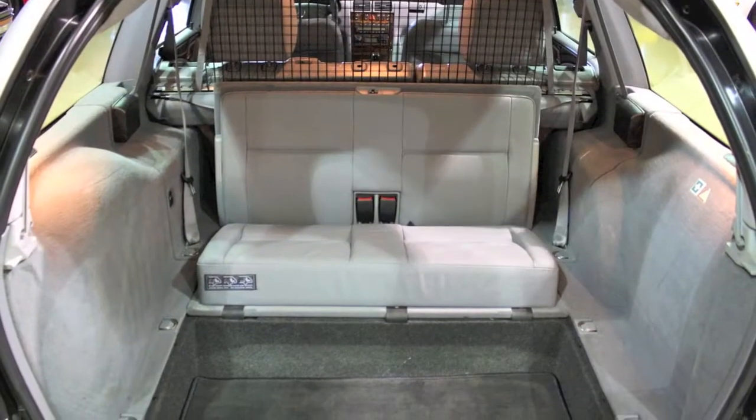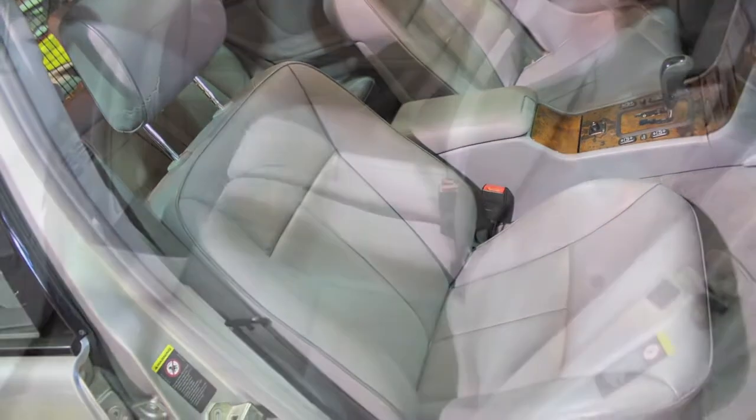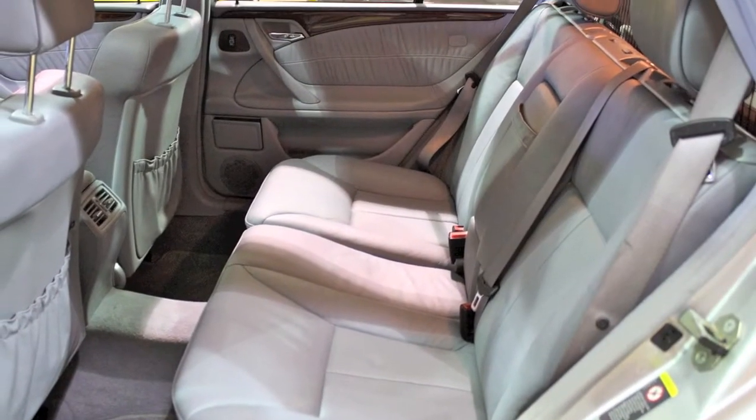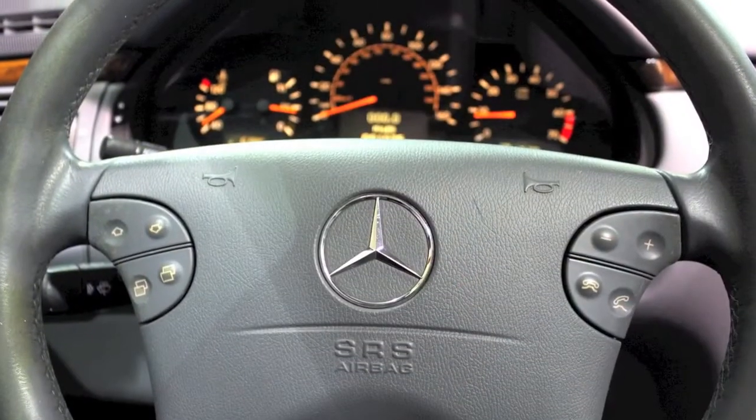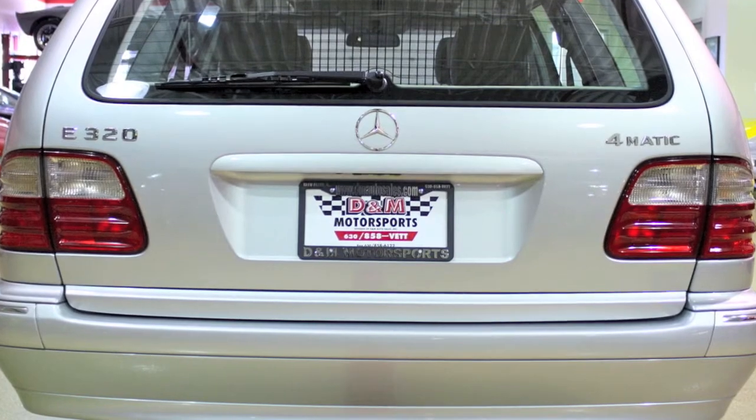What seven-passenger vehicle can you buy at this price with more luxury, utility, and safety wrapped into a package that's this enjoyable to drive? For more information on this Mercedes-Benz all-wheel drive wagon, check out our website. You can find us online at dmautosales.com.